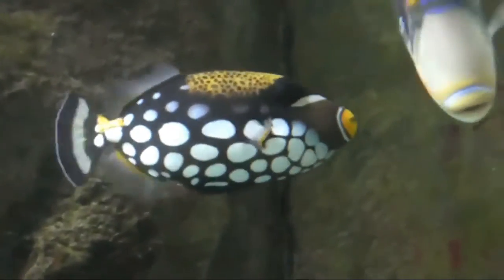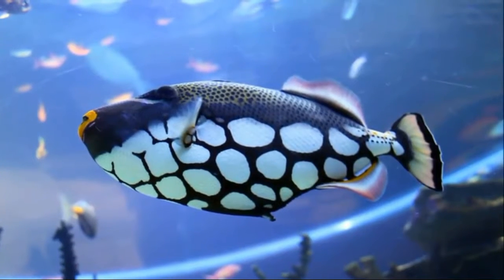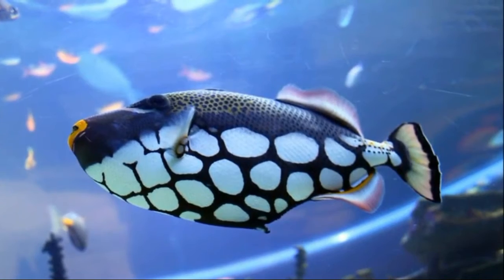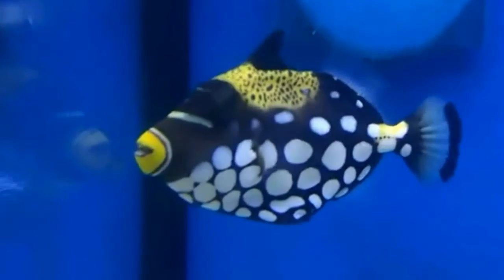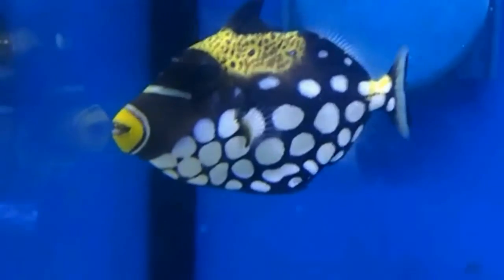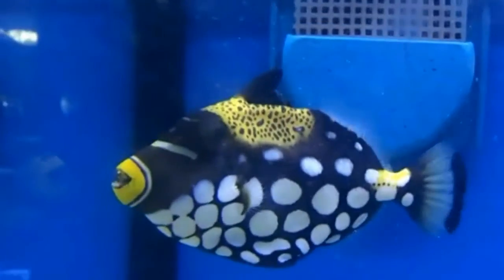The clown triggerfish is known for its beautiful colors, leopard-like pattern, and big white spots. These fishes are found in tropical and subtropical waters of the Indian Ocean to the western Pacific Ocean and western Atlantic Ocean, most commonly seen in clear water along reef slopes. Its body has a stocky appearance, oval shape, and is compressed laterally. The head is large, representing approximately one-third of the body length, with a small terminal mouth and strong teeth.